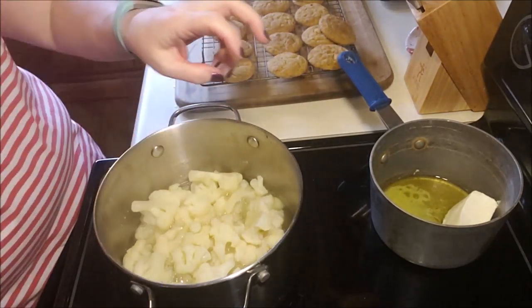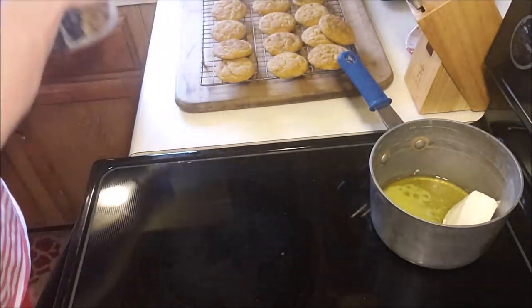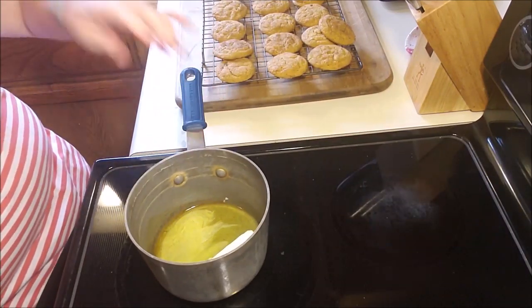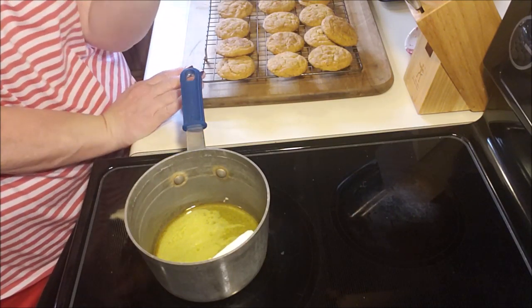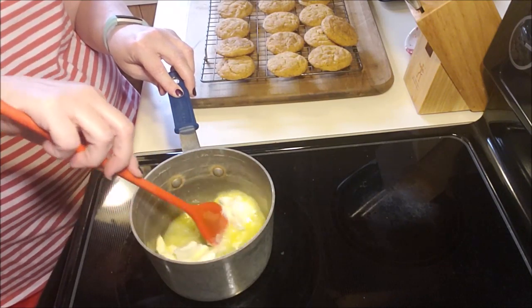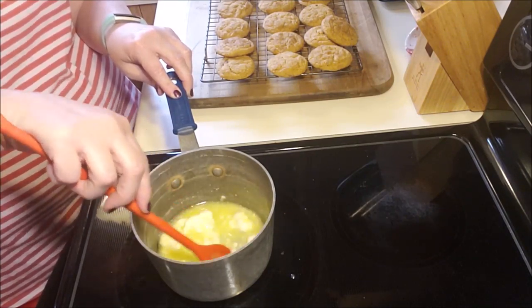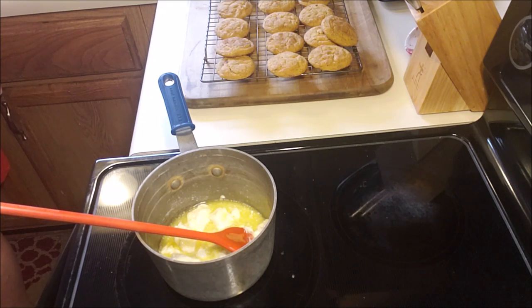We're making cauliflower mac and cheese. This is two bags of frozen cauliflower with two-thirds of a cup of boiling water. I threw the bags in, put a lid on it and let it do its thing. In here I've got about a quarter of a block of cream cheese and a couple tablespoons of butter. I'm making my macaroni and cheese sauce — everything just needs to melt together. I'm trying to dry off the cauliflower, so I'm just letting it strain.